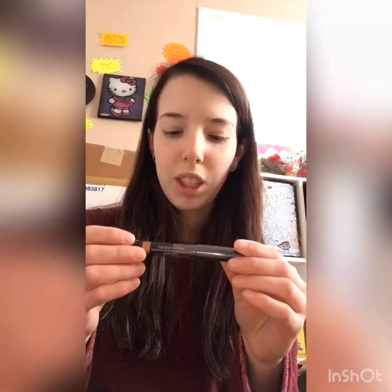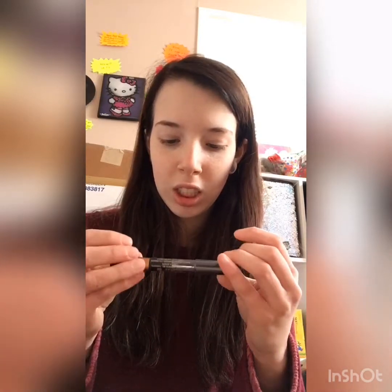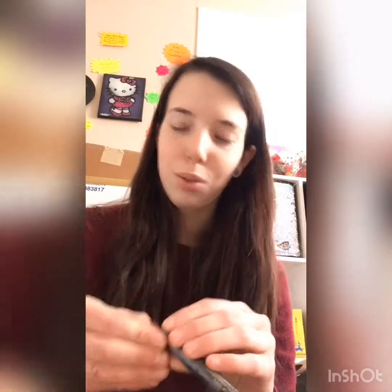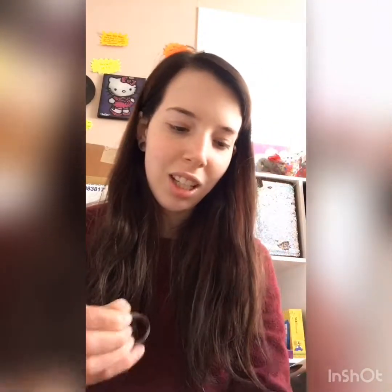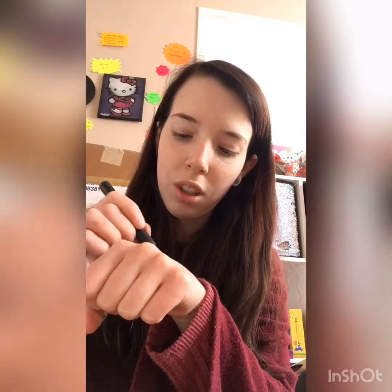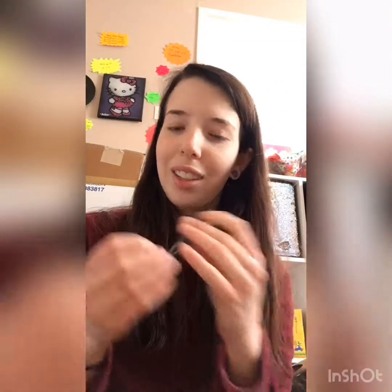This month's theme is Afterglow. First up I have a nude stick — a magnetic luminous eye color in Copper Foil. I think I got the variation of the box I was hoping for; this was in the variation with the Sol de Janeiro stuff. Oh, that's so pretty — it's really creamy, really pretty, really metallic. I like this. I don't use stick eyeshadow too often but I'm going to have to try it.